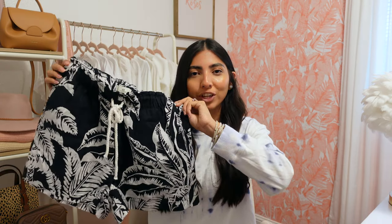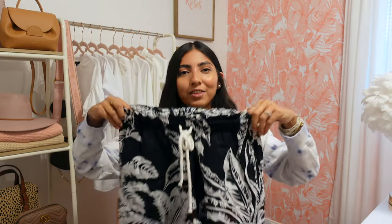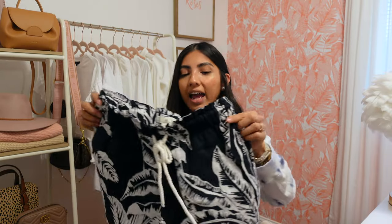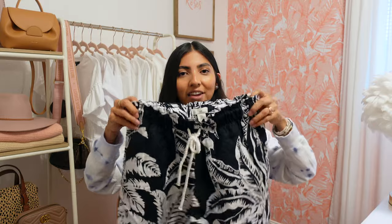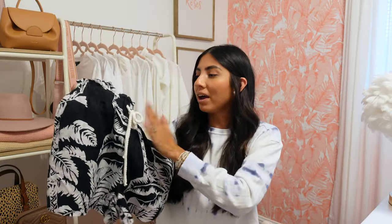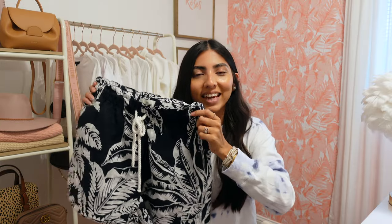We're almost done — just two more things. First are these shorts, very similar to the ones I shared earlier except these have a palm tree print. The waist is very stretchy, they have a drawstring so you can adjust it, and they have pockets in the front. I picked up a small and they were $24.99. I feel like if you're going on vacation these would be super fun — just add a white bodysuit or white tank, throw on some sandals and a hat, and you are good to go.